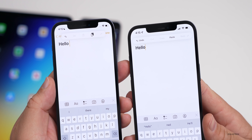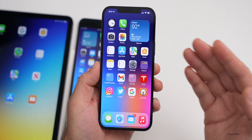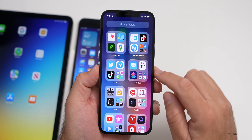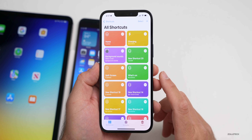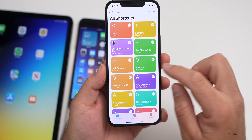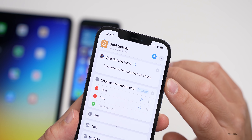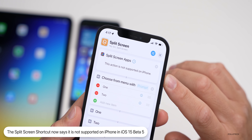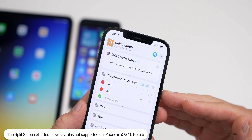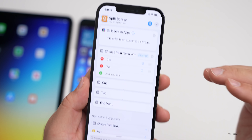There's a feature many have wanted for years: the ability to split screen apps or use split view on iPhone. There's a shortcut that says split screen. However, Apple has dashed any hope with a new message in beta five that says 'this action is not supported on iPhone.' Beta four didn't say this. They've added this text to explicitly say you're not going to have split view or split screen like you do on iPad.